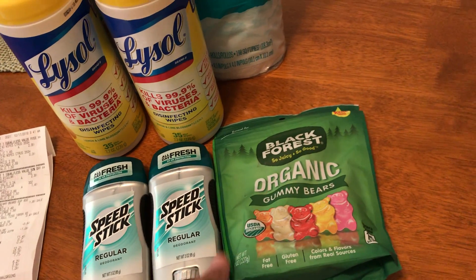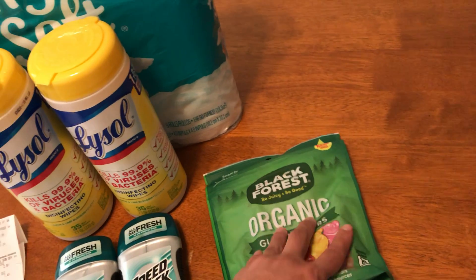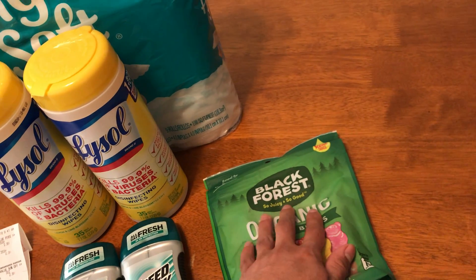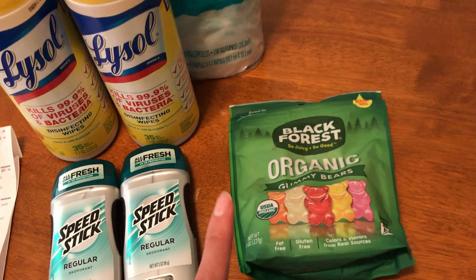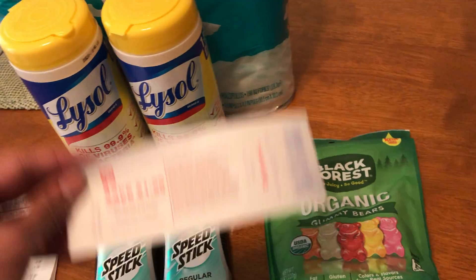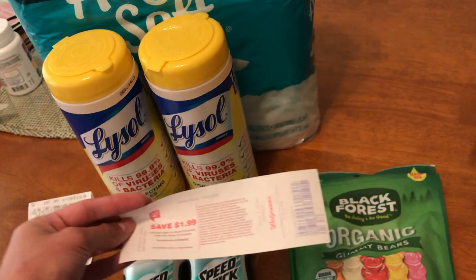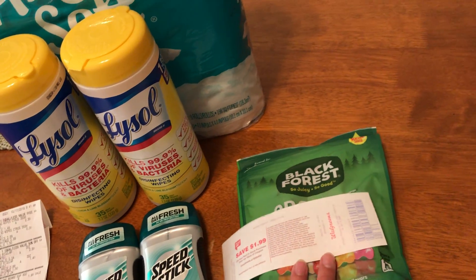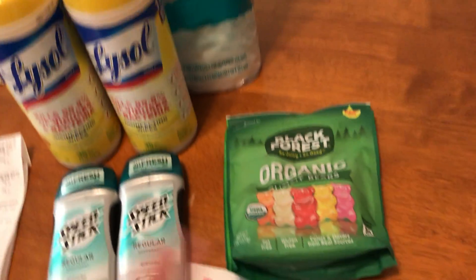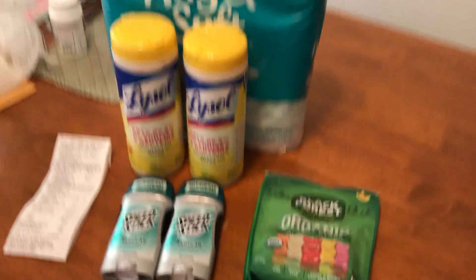The last thing I got was these organic gummy bears, the Black Forest brand. These were $1.99 on sale, and they printed off a save $1.99 coupon to use for your next purchase at Walgreens. So that was a pretty good haul!